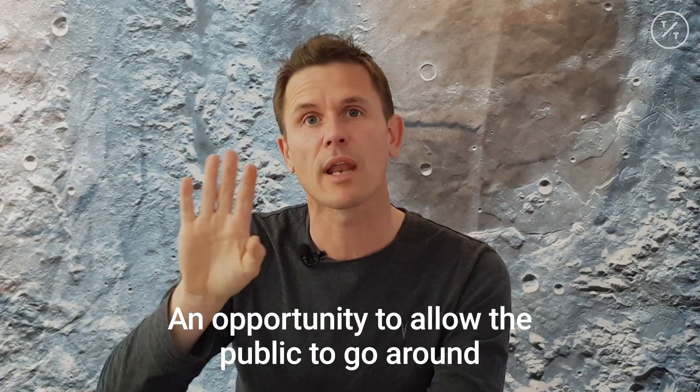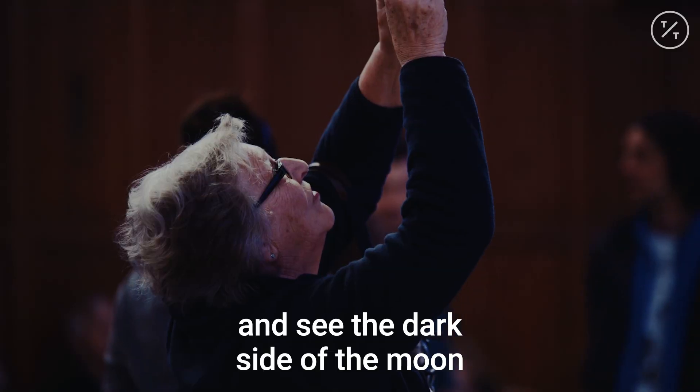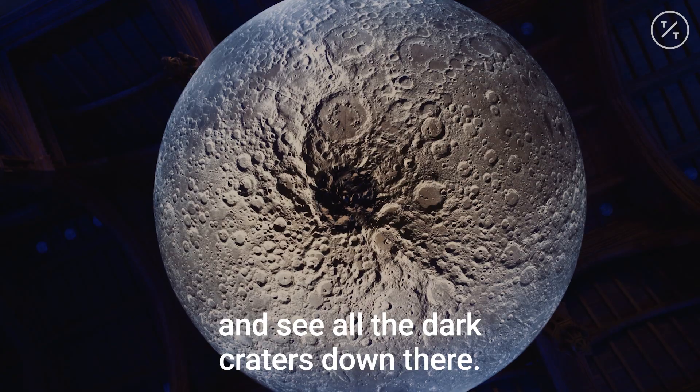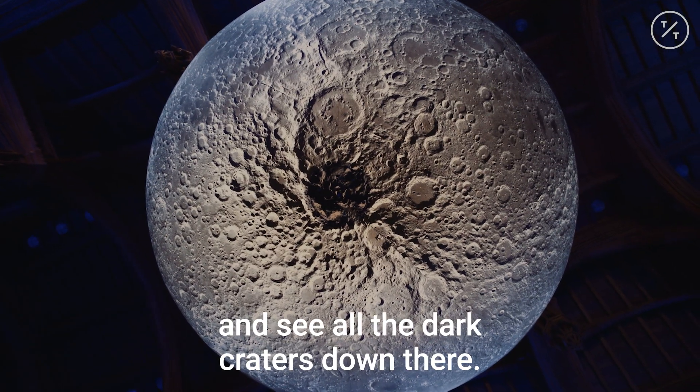It's an opportunity to allow the public to go round and see the dark side of the Moon, see the far side of the Moon for the first time, and also to check out the South Pole and see all the dark craters down there.